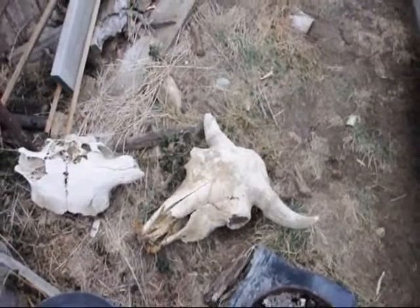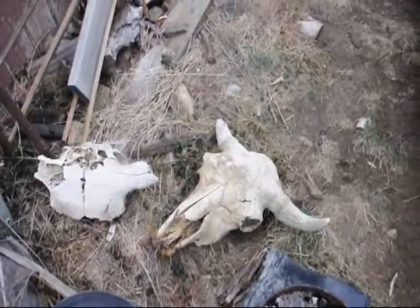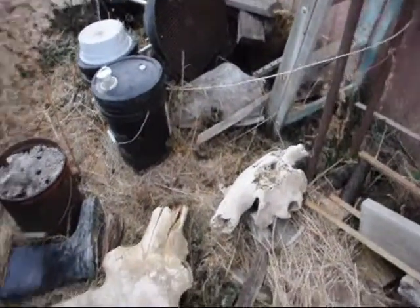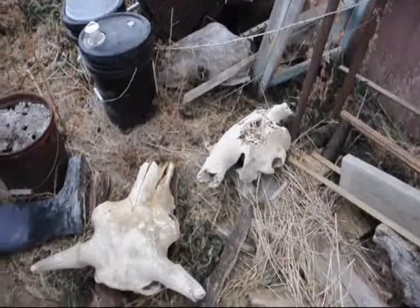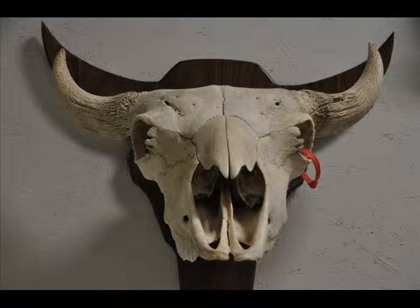These are buffalo skulls that were found in the Cottonwood Creek at the Wilson Ranch. There were a lot of buffalo jumps here — this is a place where the buffalo were run over cliffs and into the streams and valleys and killed and slaughtered. You can still to this day uncover these buffalo bones and skulls in the creek bottoms, especially after a large rain.